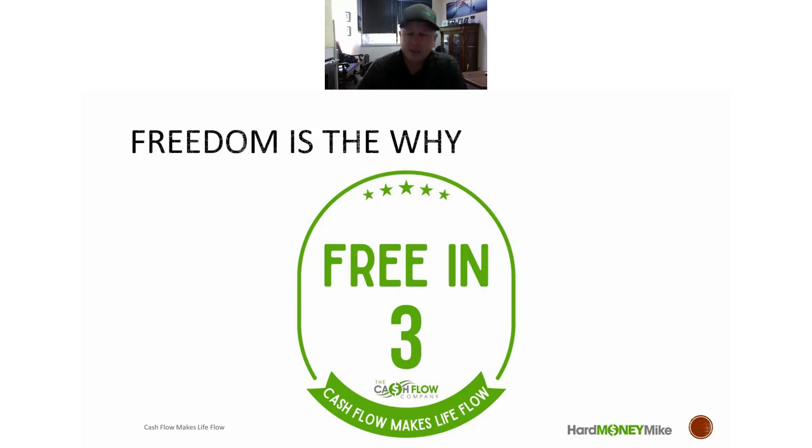Free in Three is getting you to the point where in three years you're free to do whatever you want. That doesn't mean you check out and do nothing, but you have enough income either from your flips or your rentals, or you have the money to fund your own flips instead of using a lender. It's to get you on track, but first you need to understand the fundamentals.